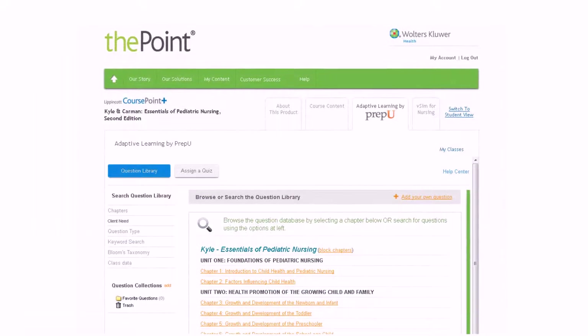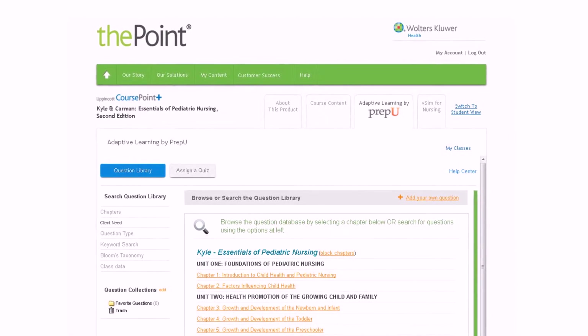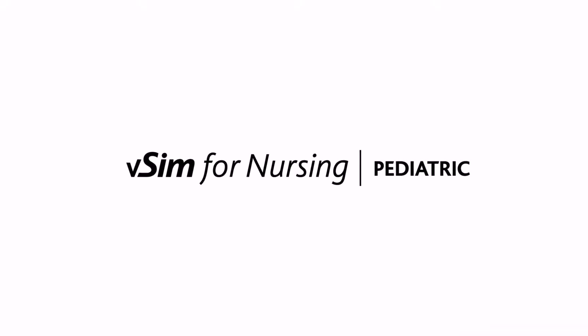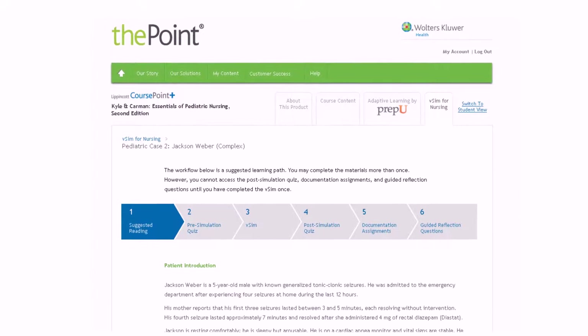Insight into learning with real-time data to measure your students' progress and provide remediation for individuals and your class as a whole. Virtual simulations and real-world, evidence-based content give students patient-centered experience for a successful transition to practice.